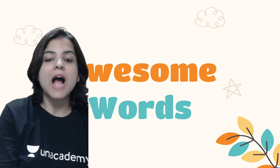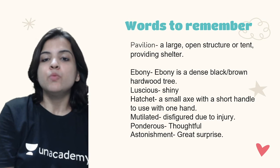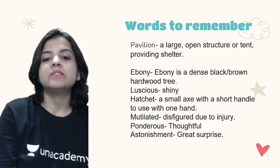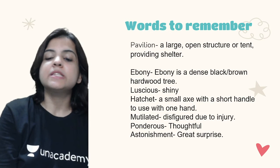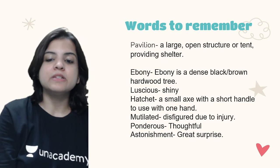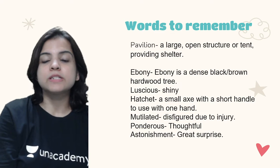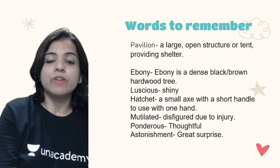Here are some important words from your chapter. 'Pavilion' means a large open structure or tent which provides shelter. 'Ebony' is a dense black or brown hardwood tree. 'Luscious' means shiny. 'Hatchet' means a small axe with a short handle used with one hand. 'Mutilated' means disfigured due to injury. 'Ponderous' means thoughtful. 'Astonishment' means great surprise. Make note of these words to enrich your vocabulary and use them in sentences.